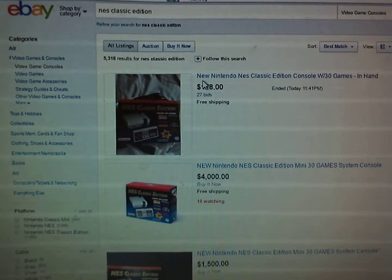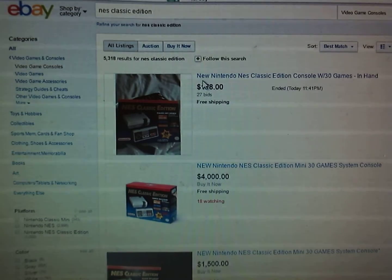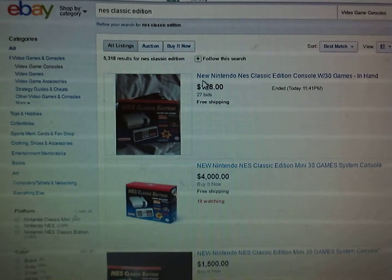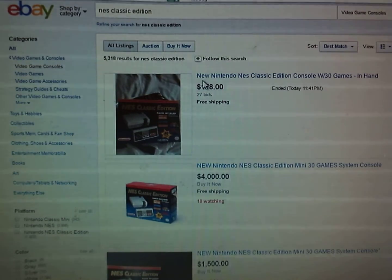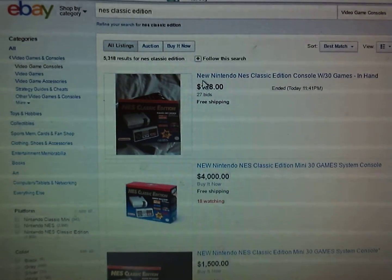The NES Classic Edition was released on Friday the 11th. I went to a GameStop, Walmart, Target, and Toys R Us — they were all sold out. So I went out today, Sunday the 13th, to three different GameStops and they were all sold out too. I asked the cashier when they're expecting more and she said next month, right before Christmas. So I went ahead and looked at the prices on eBay.